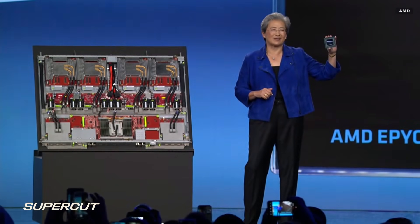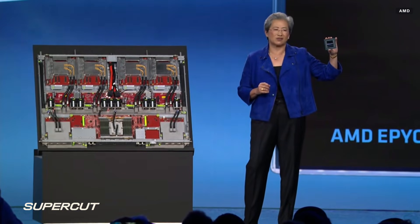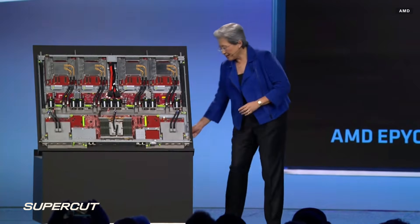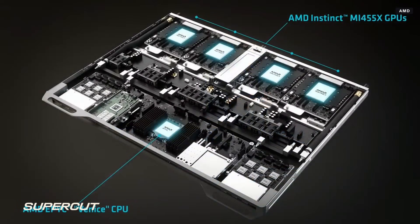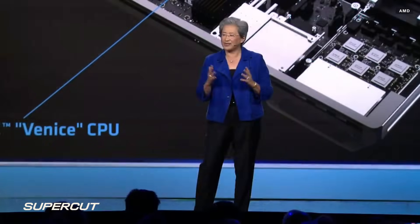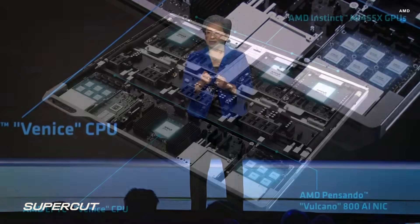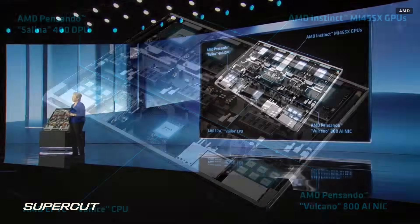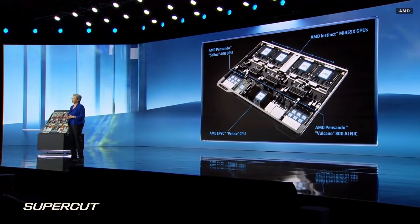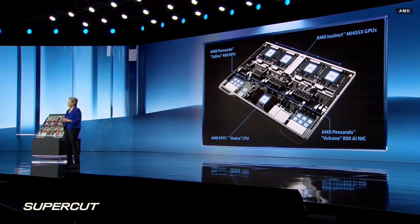Venice is built with 2-nanometer process technology and features up to 256 of our newest high-performance Zen 6 cores. We actually designed Venice to be the best AI CPU. We doubled the memory and GPU bandwidth from our prior generation, so Venice can feed MI455 with data at full speed, even at rack scale. We tie it all together with our 800-gig Ethernet Pensando Volcano and Selina networking chips, delivering ultra-high bandwidth and ultra-low latency, so tens of thousands of Helios racks can scale across the data center.